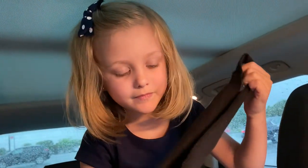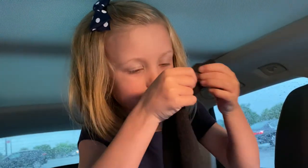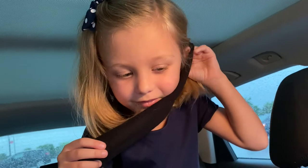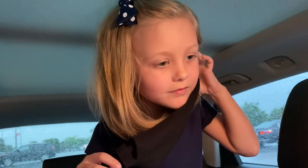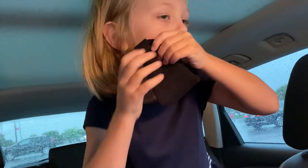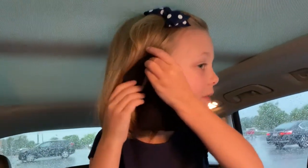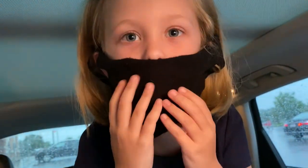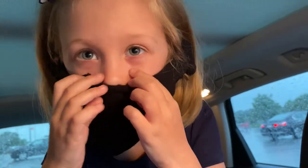I'm gonna put my mask on because we're going into Target right now. It's kind of hard to put this tiny mask on. Okay, let's go into Target!